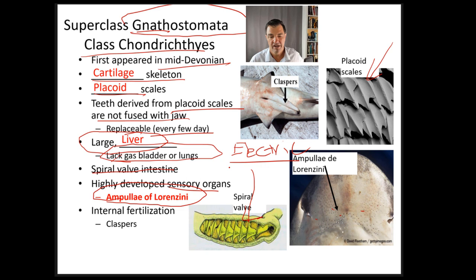Sharks have internal fertilization, meaning the sperm must be inserted into the female. Males use structures called claspers to inject the sperm; females don't have claspers. Internal fertilization means the egg is fertilized inside the fish, not on the outside.